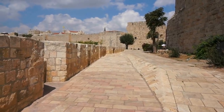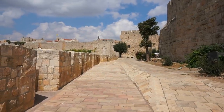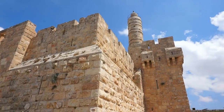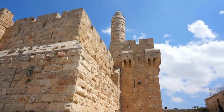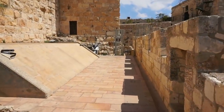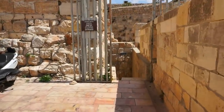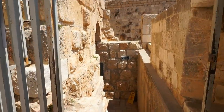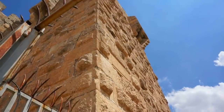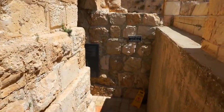Straight ahead of us we see Jaffa Gate. You can see the tower in the middle of the frame, which is to the right side of the gate as you enter. And here's the beautiful citadel of Jerusalem. We're going to tour this beautiful citadel — a very historic site — on a different video. We're going to walk around the citadel and enter for a long walk on the walls of the old city of Jerusalem, getting absolutely beautiful views of the Armenian Quarter and of the Jewish Quarter. Now let's go down the steps carefully and use our ticket to go inside.